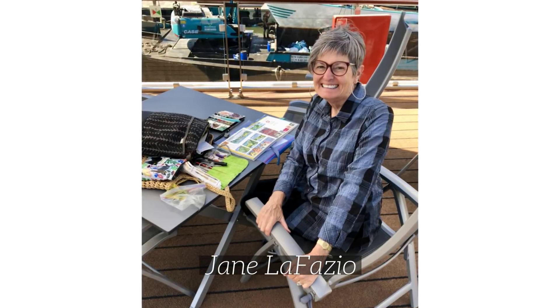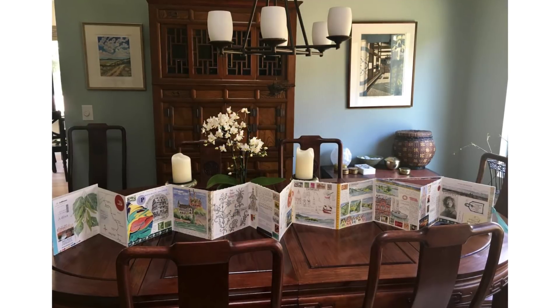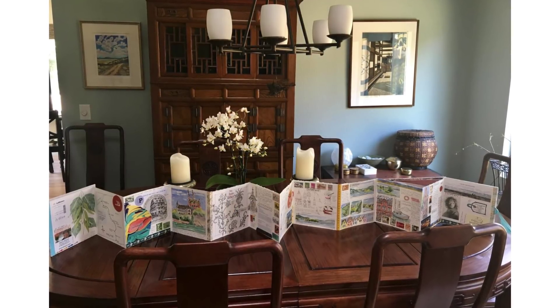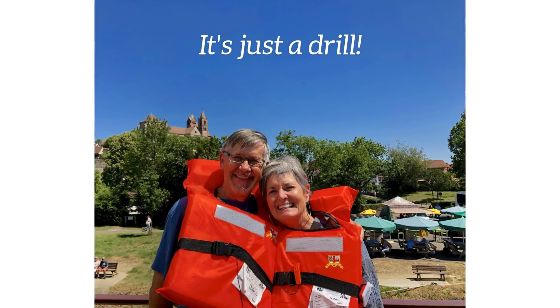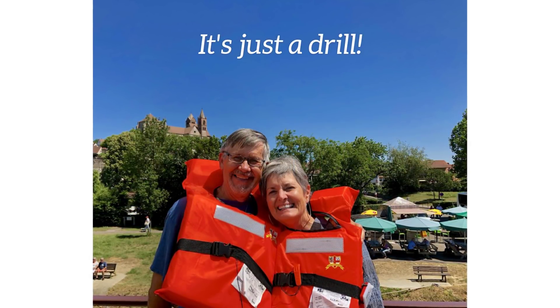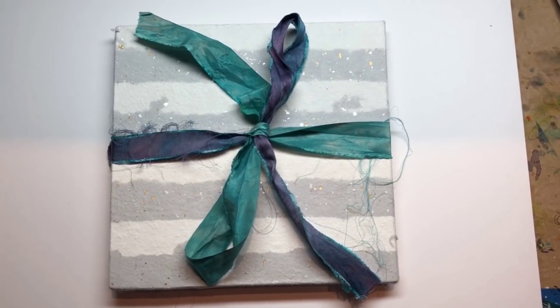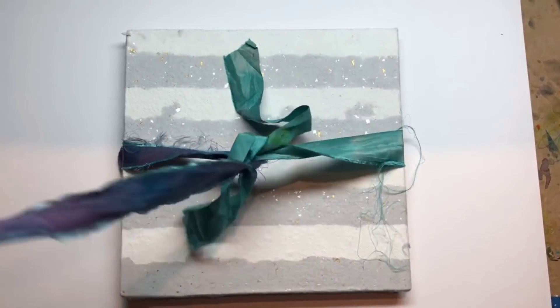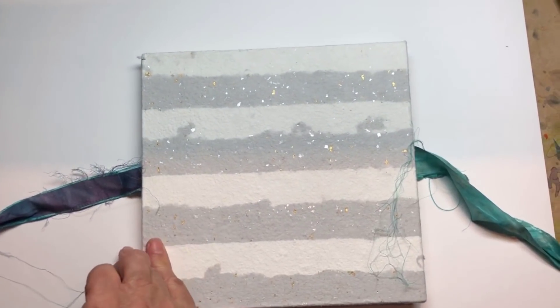Hey, Jane Lafazio here, and I just got back from a river cruise. Here's the sketchbook I made and filled while we were on the river cruise. We traveled on a Viking river boat from Basel, Switzerland to Amsterdam. I want to show you my accordion travel journal from my recent river cruise.